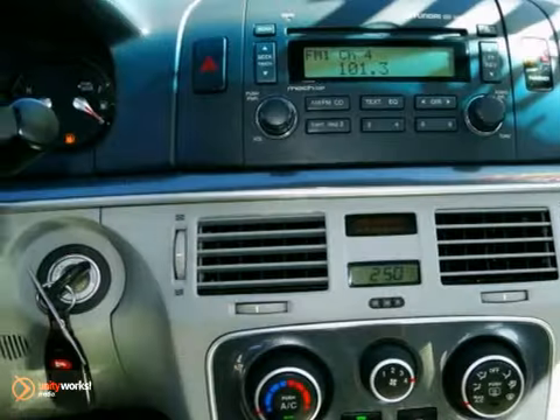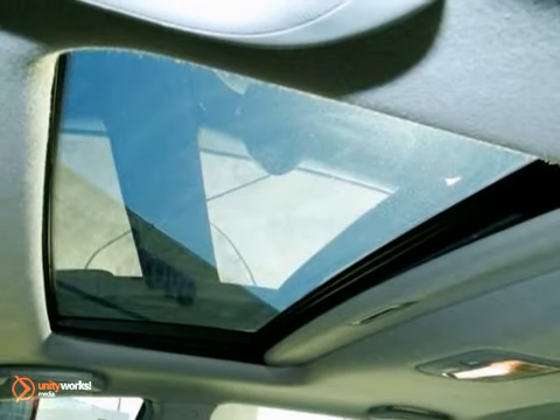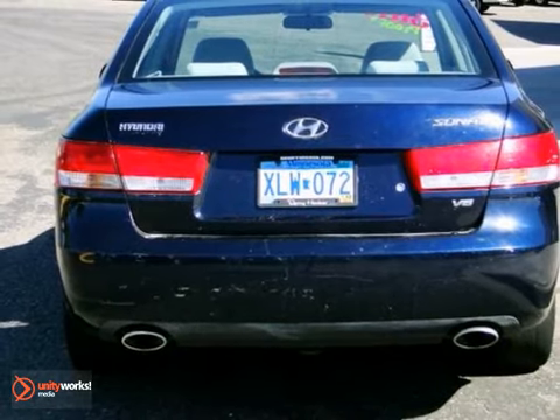Safety doesn't take a back seat with dual front and side airbags and traction control. Offered with more features and at a better price than its competitors, this value-added Sonata won't be here long. Hurry in today and take it for a test drive.